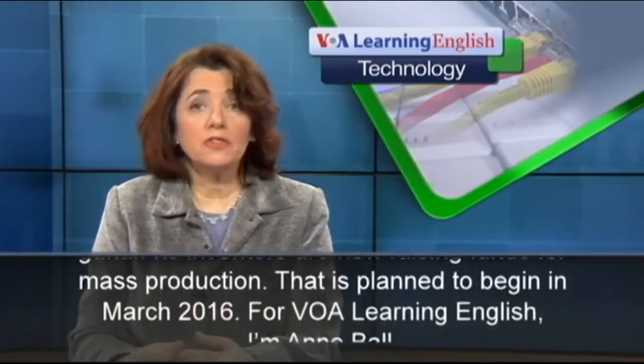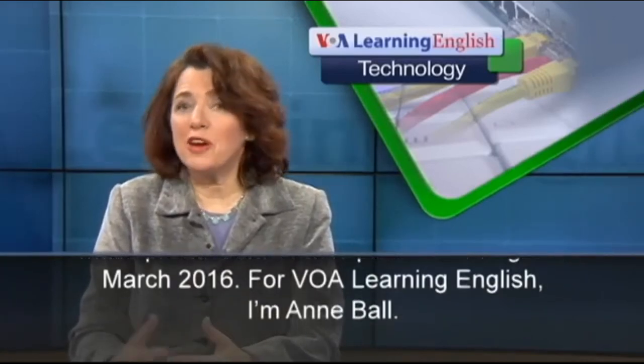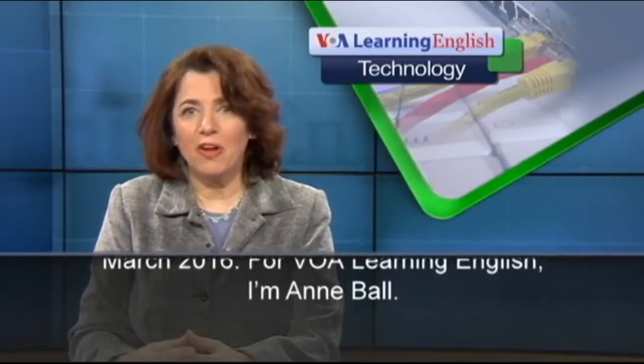That is planned to begin in March 2016. For VOA Learning English, I'm Anne Ball.